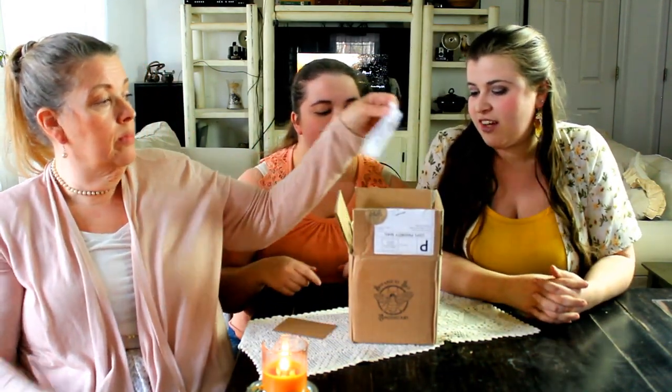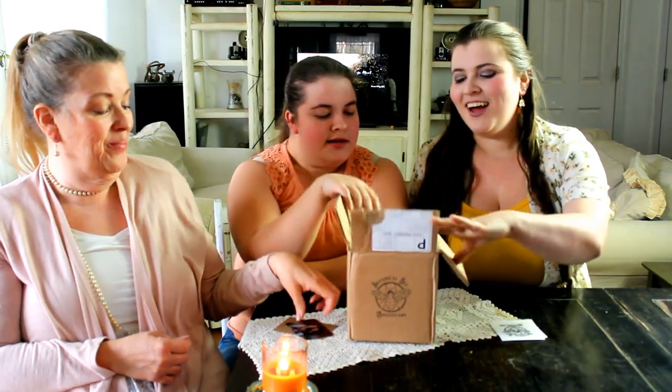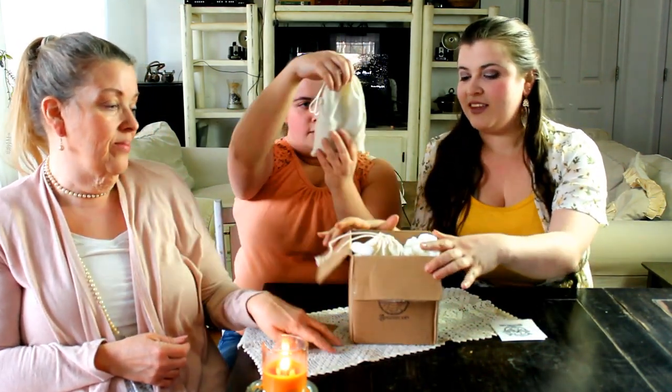We have a handmade note, which is very sweet — I always love when people include those in packages, such a great touch. We also got some stickers, these are so cute, and a very well-made, nicely done business card, which is one of my things — I really like business cards, don't ask.